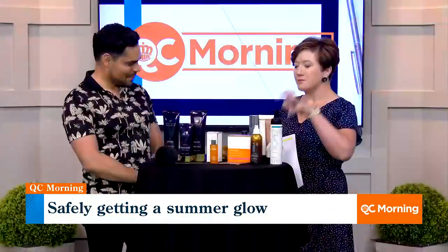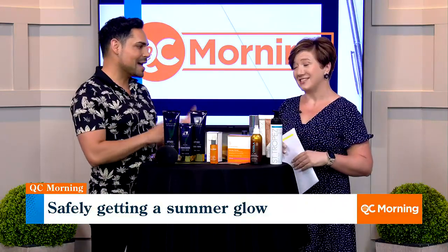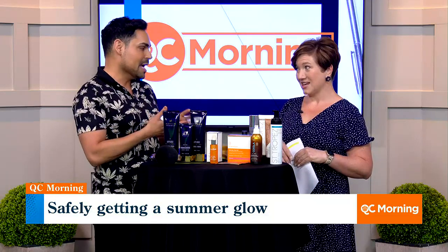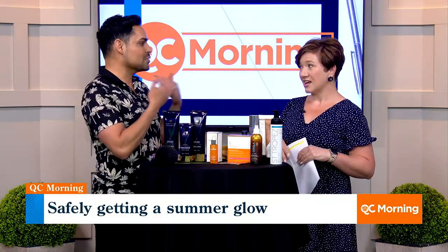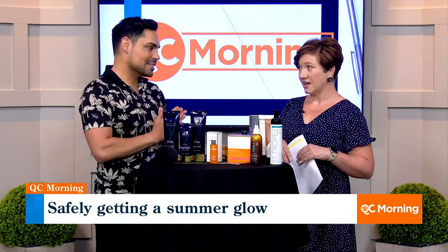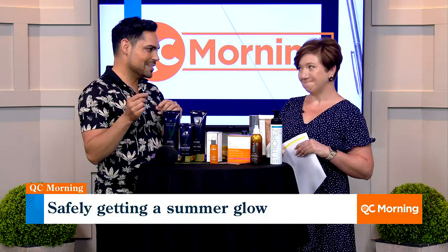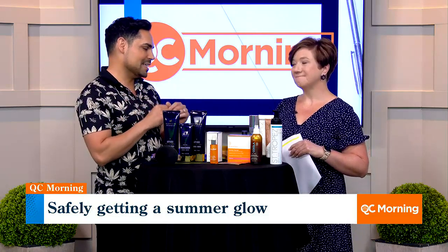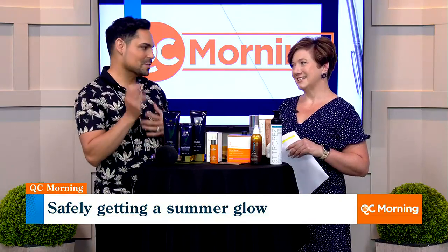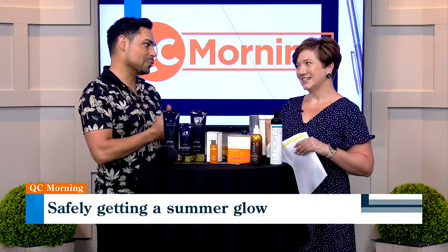Do these smell good? Because that's the other thing with self-tanner — sometimes they stink. So that ingredient is called DHA, and that's what gives you the self-tan. It's a sugar base which reacts to our skin and gives us that glow. The more expensive the self-tanner is, the more they have modified the DHA and counteracted the smells. If you're using something from the drugstore at $9, you're probably going to smell really, really bad.